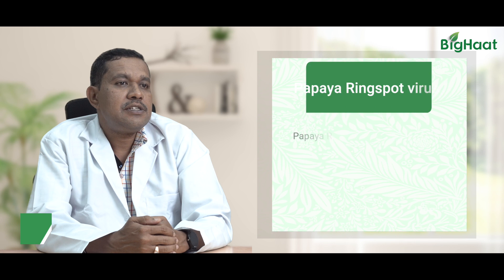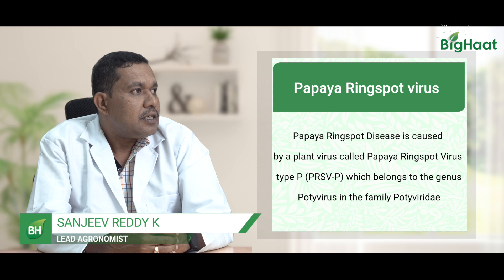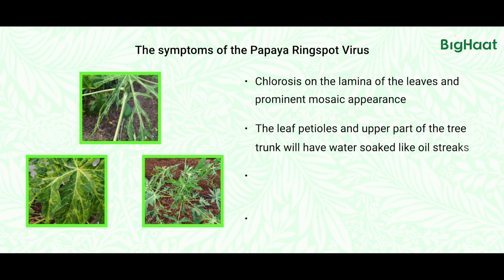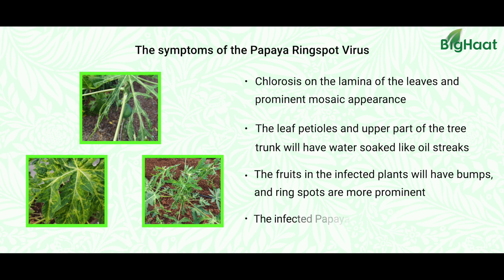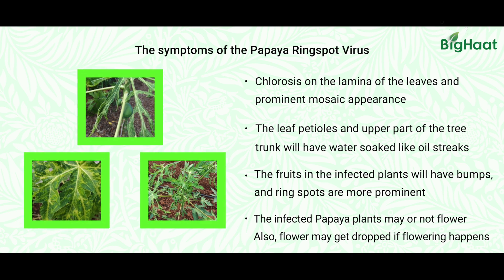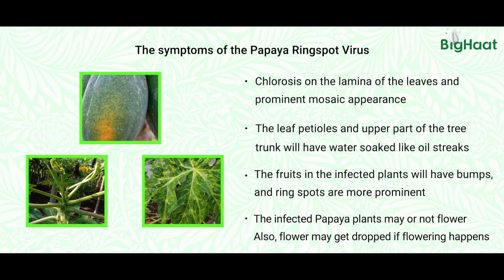One of the major diseases which papaya farmers are facing in their crop is papaya ring spot virus. The major symptoms of this disease are oil specks on the branches of the leaves, and the leaves will get reduced in size. In severe infestations, we can see a grain leg-like structure of the leaves, and the fruits will be bumpy with a lot of ring spots on the fruits.